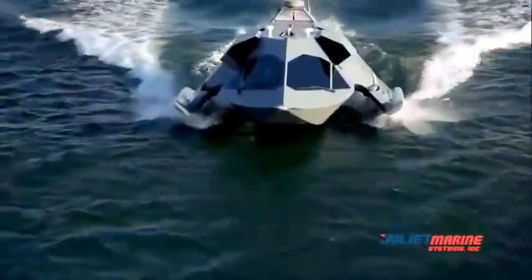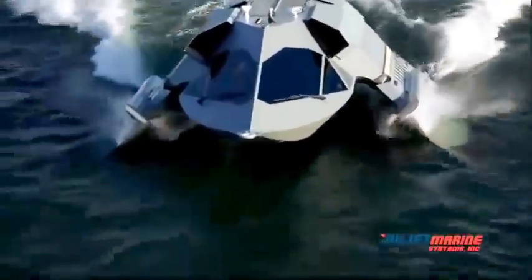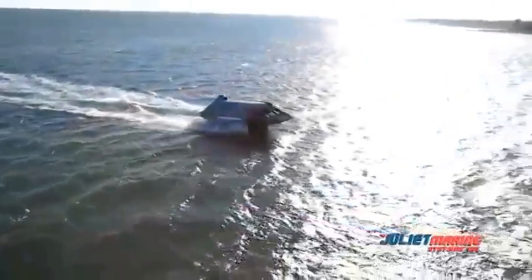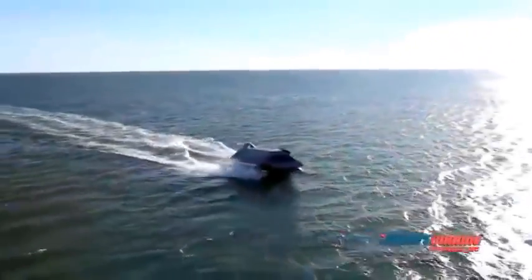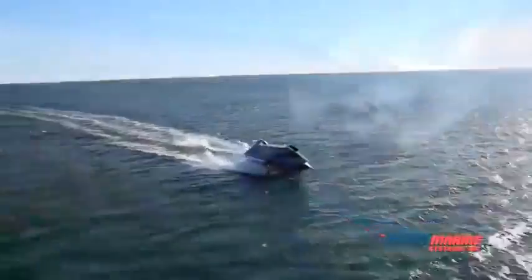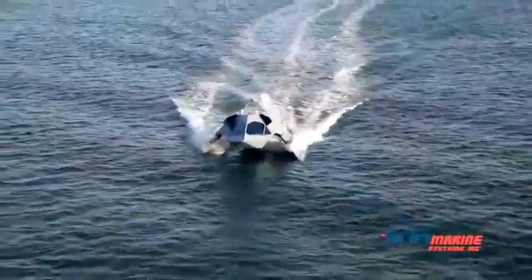Ghost is a fast, agile, long-range, super-cavitating, semi-submersible surface craft. As a small water plane area twin hull, or SWATH, it is comprised of three main structures: two movable underwater buoyant tubular foil hulls, and a command module that rides above the water on two thin connecting struts.